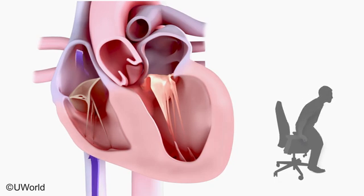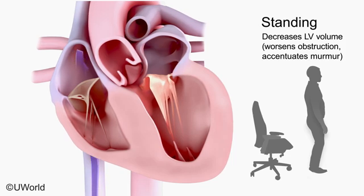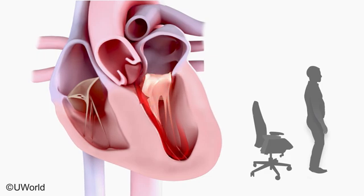Standing causes blood to pool in the legs and reduces venous return to the heart. Left ventricular volume is decreased, which worsens the obstruction and accentuates the murmur. In severe cases, systolic anterior motion of the mitral valve leaflets may further exacerbate the outflow tract obstruction.